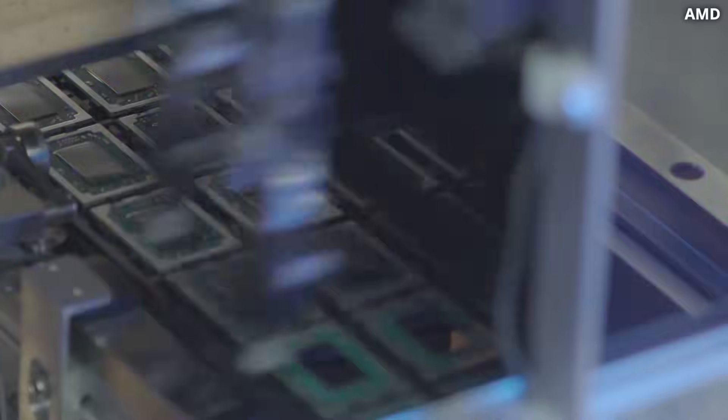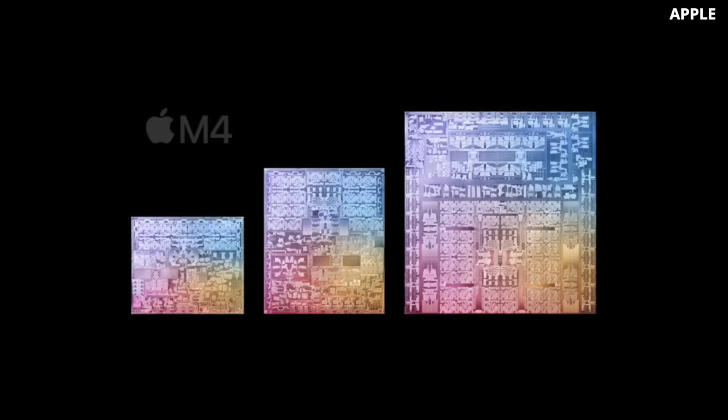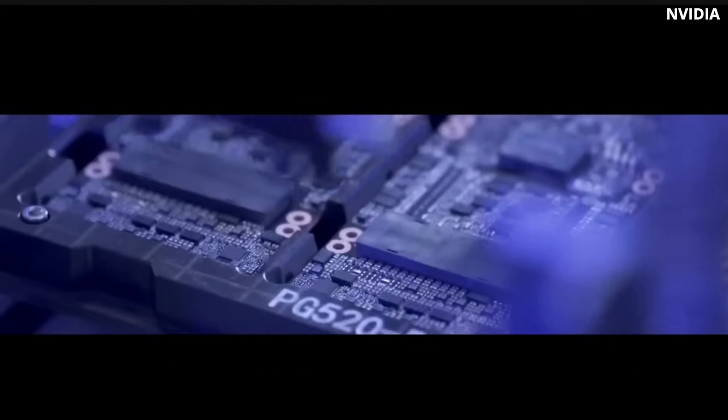Things start to get even worse because the general trend is that the amount of memory per chip is constantly increasing. Looking at recent chips from Intel, AMD, NVIDIA, and Apple, all of them are adding more and more memory. For example, NVIDIA is packing more and more cache into each of their new GPUs.